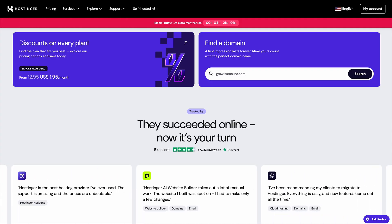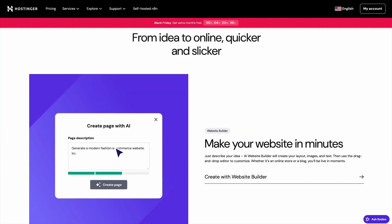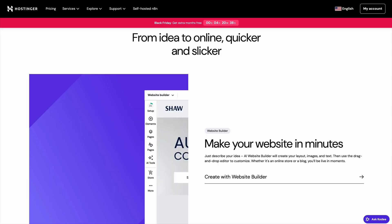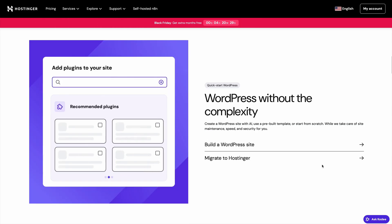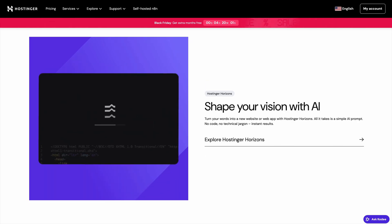Hostinger is insanely good for getting online fast. You can make any website in minutes just by describing your idea to AI. Hostinger takes care of the layout, images, and text. From there, just drag and drop to customize your website and go live the same day. Hostinger lets you host your website securely, and you'll even get a free domain for a year. I'm going to go see if TheIncredibleHulk.com is taken.